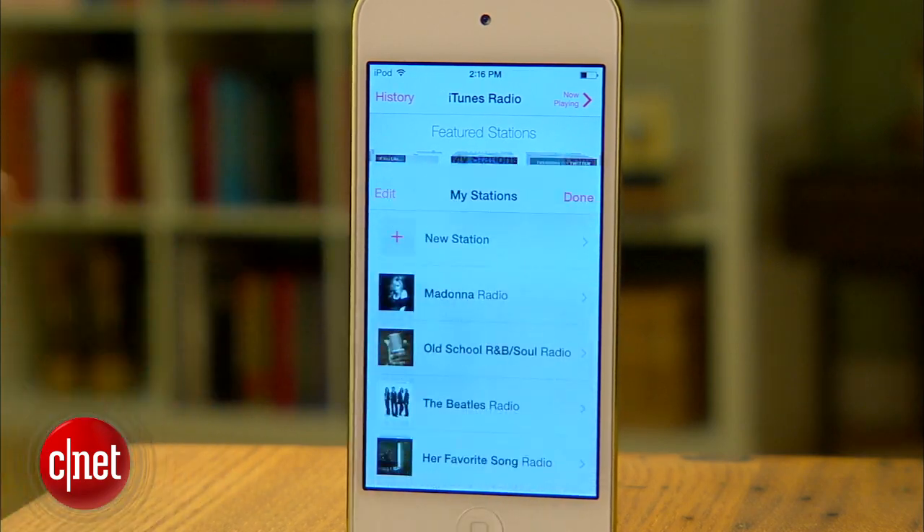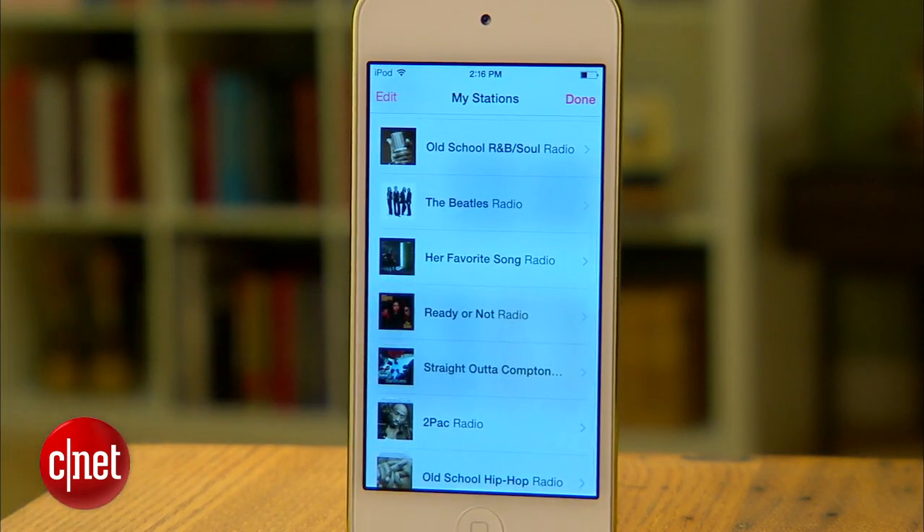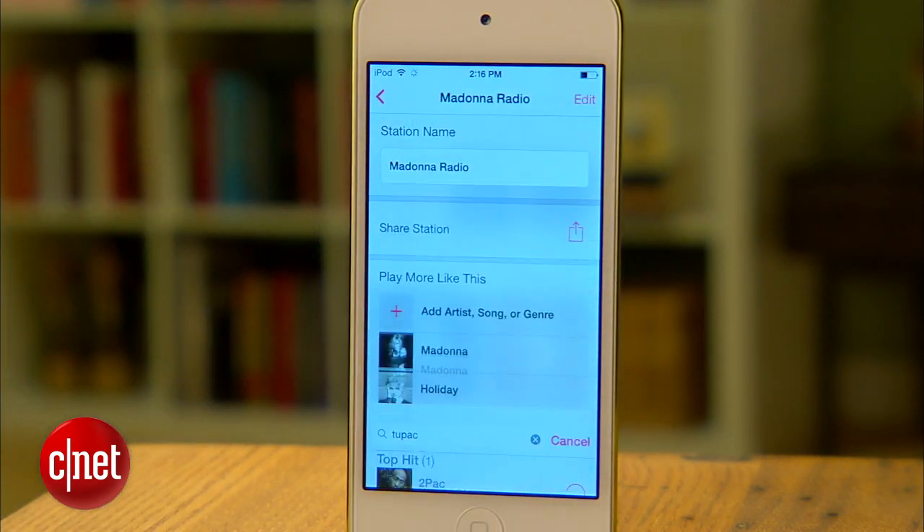Lastly, iTunes Radio also lets you edit stations that you've already created. Adding an additional song, artist, or genre will help the service really home in on what you like to hear. iTunes Radio is available in the U.S. on devices running iOS 7 now. For all the details, check out our full review on CNET.com.